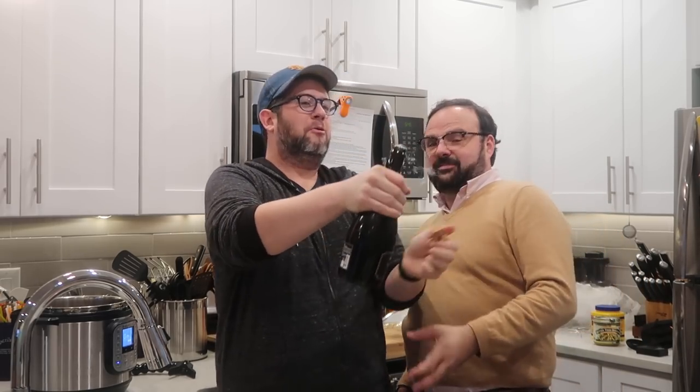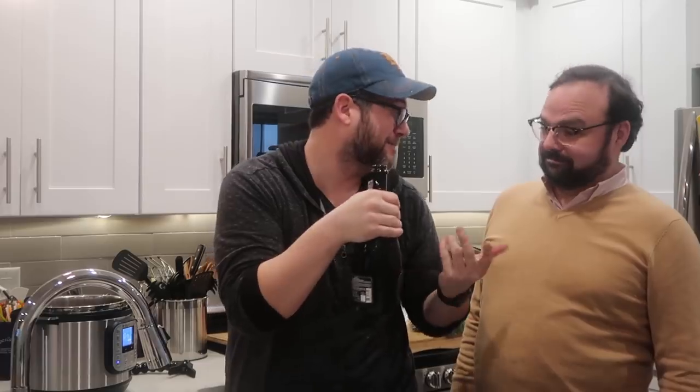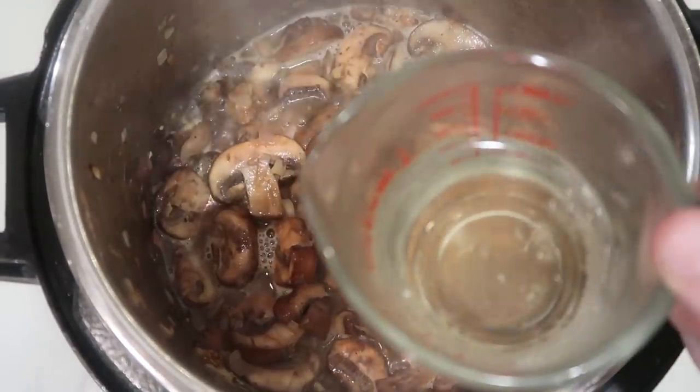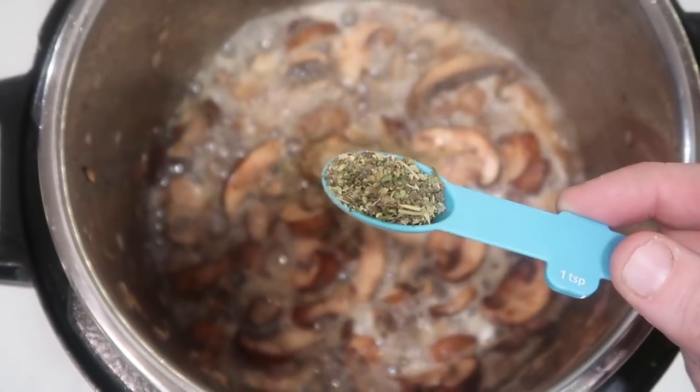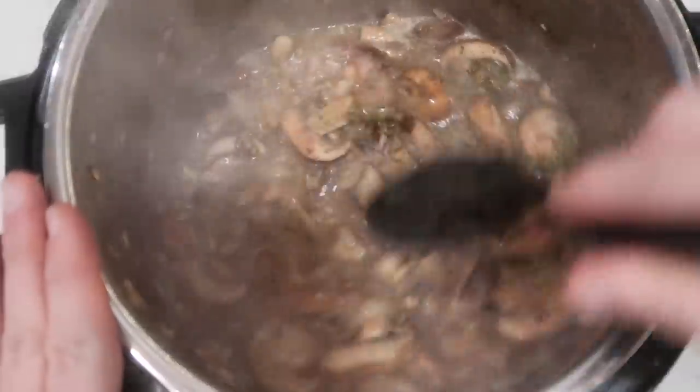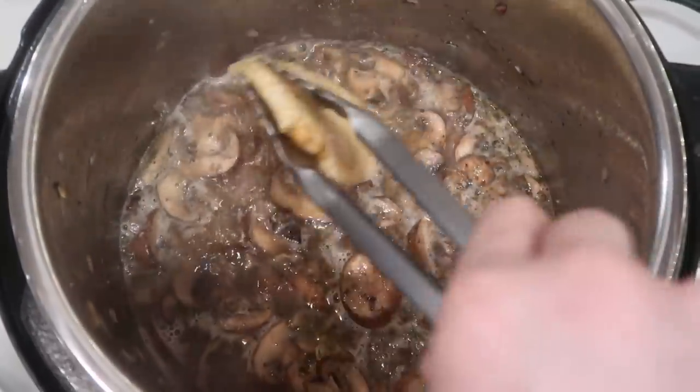This wouldn't be champagne chicken without some champagne! Since this is the first Instant Pot recipe I'm making in this kitchen, my partner Richard is here for the celebration. I'm using Prosecco — make sure you use a dry champagne or Prosecco, nothing too fancy, it was about 11 bucks. We're adding a half cup of dry champagne or Prosecco to the pot. Also add a teaspoon of oregano and a teaspoon of Italian seasoning, then mix everything together.